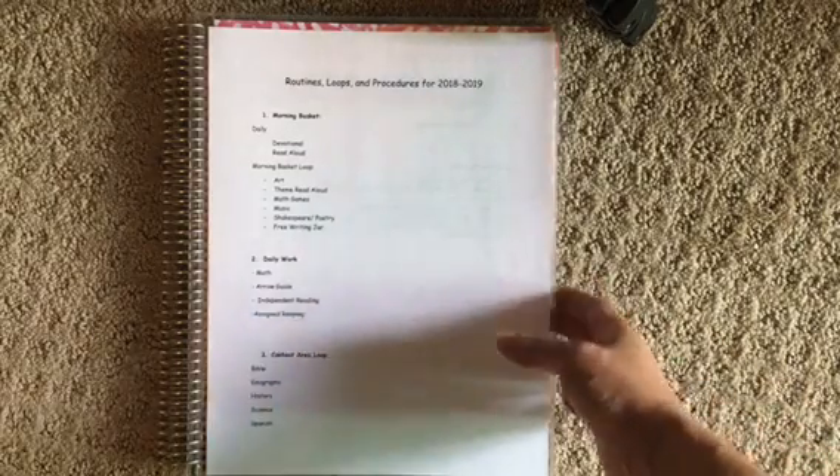Hey everyone, Michelle McCarthy here from Homeschooling in the Pines. Welcome back to my channel. Today I want to show you my routines, loops, and procedures for 2018-2019. I briefly talked about my routine the other day, but I wanted to go a little bit more in depth and talk about loops, morning loops, and afternoon loops, and explain what that is.